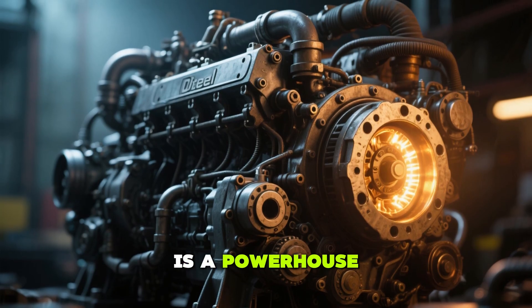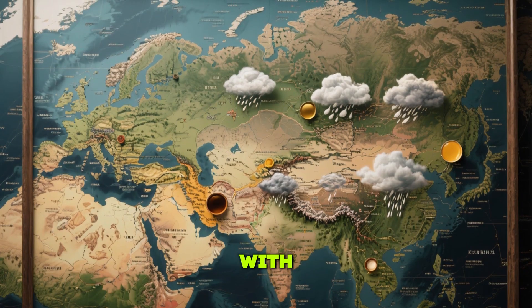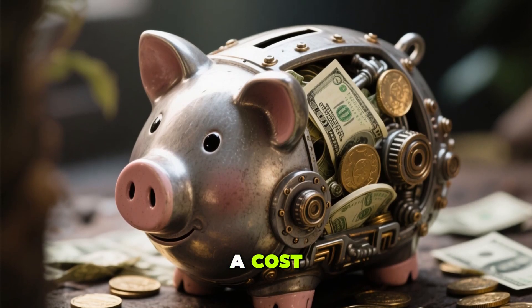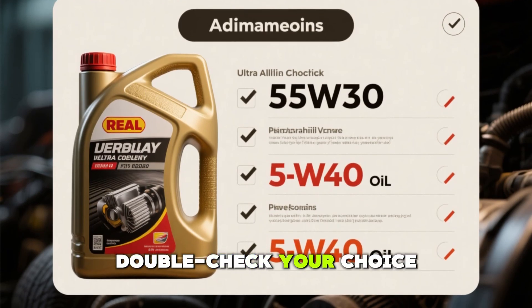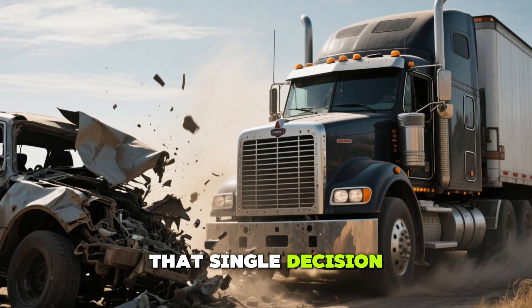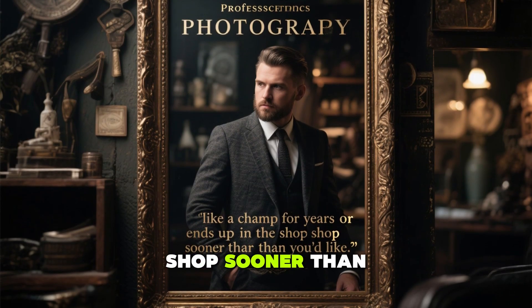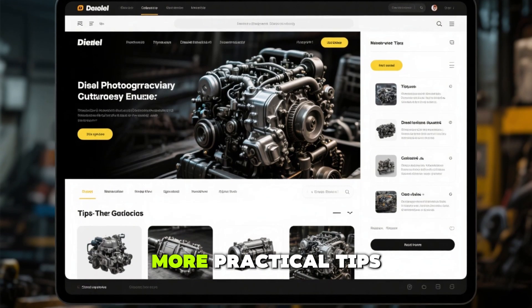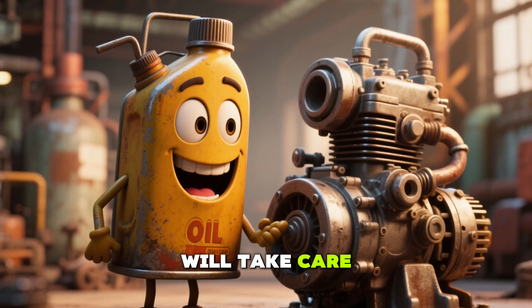Your diesel engine is a powerhouse built for durability, but only if you give it the right oil. Don't just go with what's popular — choose what's right for your climate, driving habits, and vehicle. Good oil isn't a cost; it's an investment in your engine's future. Before your next oil change, double-check your choice between 5W30 and 5W40. That single decision could determine whether your truck runs like a champ for years, or ends up in the shop sooner than you'd like. If this guide helped you make sense of diesel oil, stick around for more practical tips to keep your truck running strong and your wallet happy. Take care of your oil, and your diesel will take care of you.